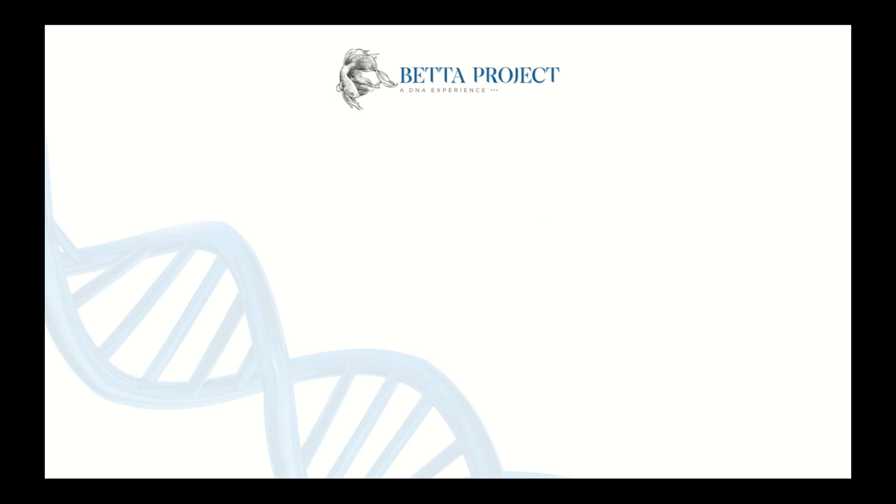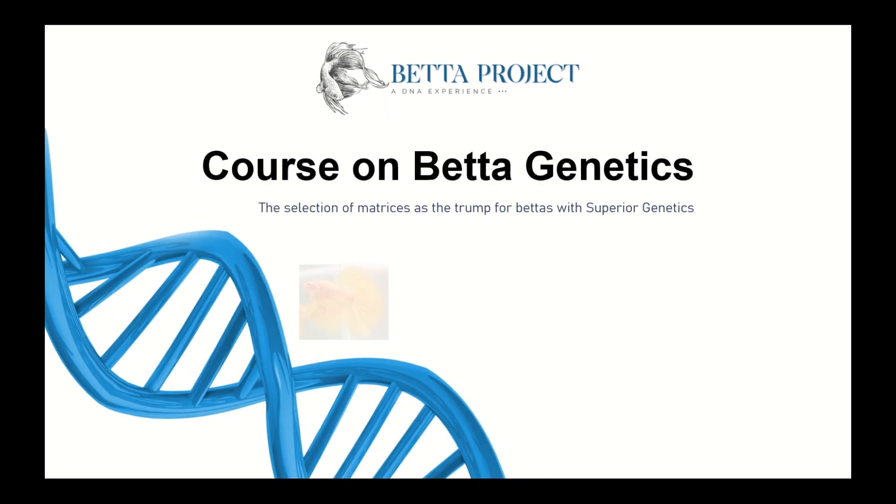My name is Vitor Caliuxa Vitares. I proudly compose the Bera Project team and I am here to introduce to you the newest version of our course on betta genetics.